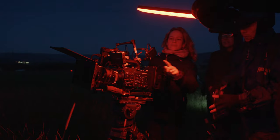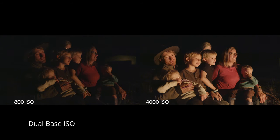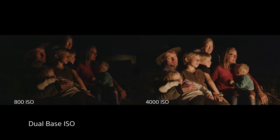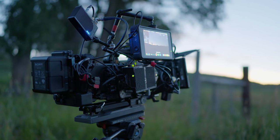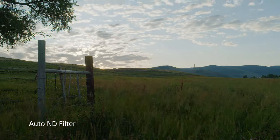I was really excited to try the dual ISO. I haven't shot at 4000, and in the doc space, sometimes you get into a very low light situation. That ability is, I think, a total game changer. I think the combination of the 4000 ISO with the Auto ND saves your image. For time lapse, it's invaluable. I would not want to do it any other way.